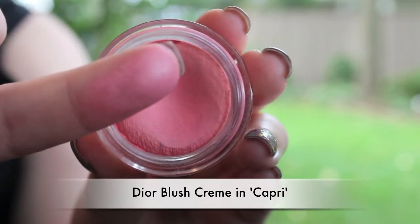My second cheek product — stolen from Alicia — is a Dior Cheek Cream in the color Capri. I really like it because it's almost like a mousse texture, so it's a bit wet and you can apply it very lightly or heavier for a brighter color. It's a soft pink but still pretty bright for summer. The nice thing is we both have fairly oily skin and a lot of cream blushes slip off your face through the day, but because this has a moussier texture it doesn't slip off.